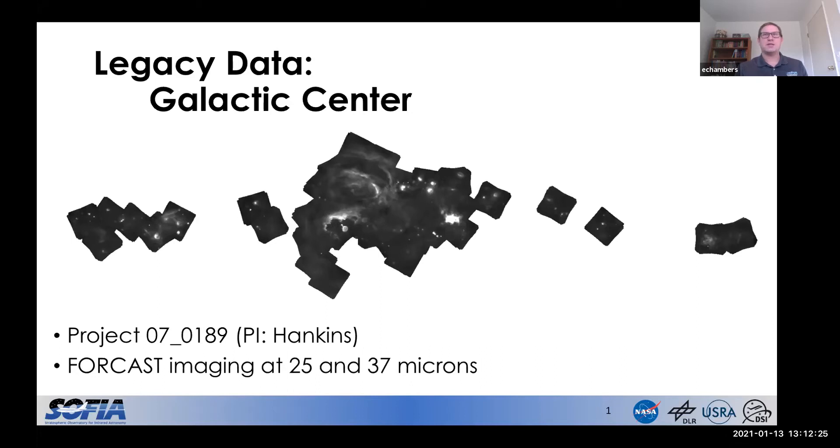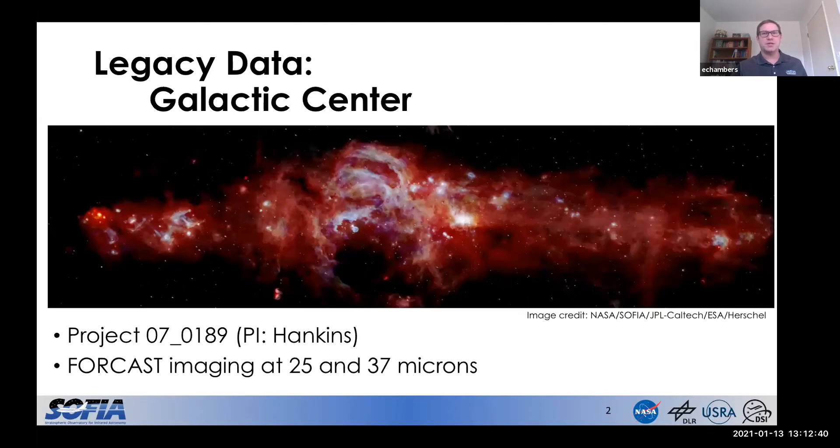All I had to do to make this slide was download the FITS file, load it into my favorite FITS viewer, and that was it. It's already stitched together, calibrated, and ready for analysis. Showing this image also gives me a good excuse to show our beautiful press release image of the Galactic Center, where we've combined the SOFIA data along with some Herschel and Spitzer data for this really spectacular infrared view of our Galactic Center region.